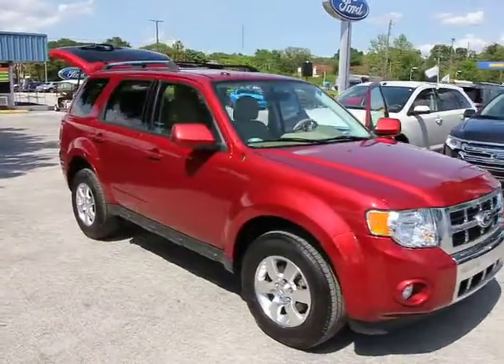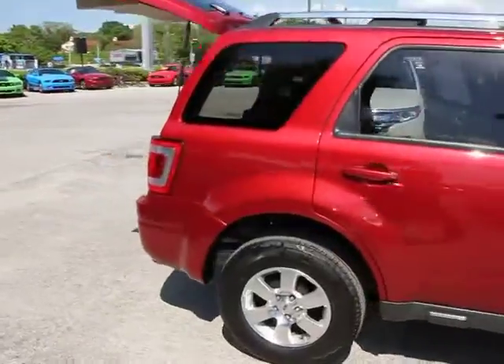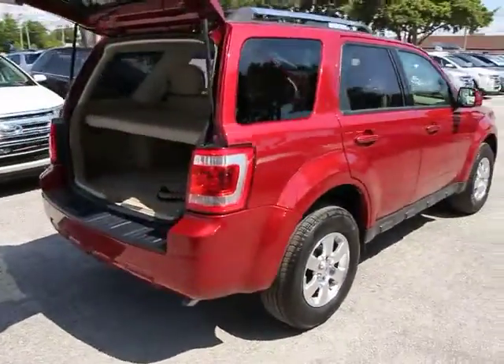2012 Escape. Gas engines flex, tow, sip, and go with Ford Escape, and is priced below $25,000.